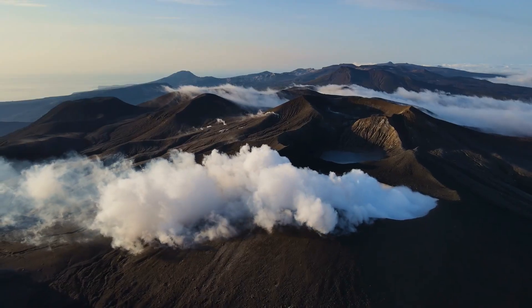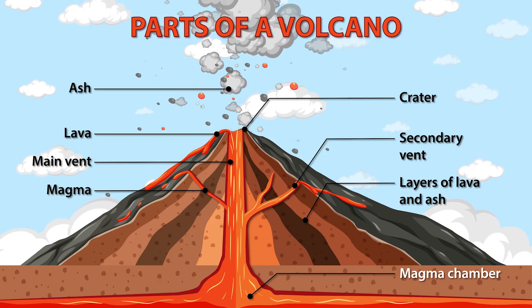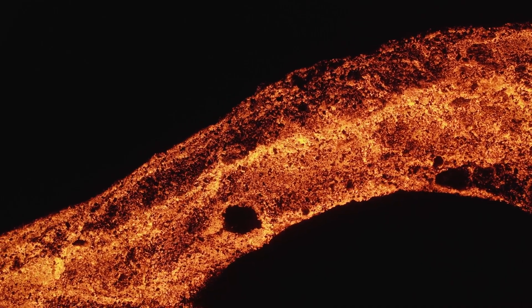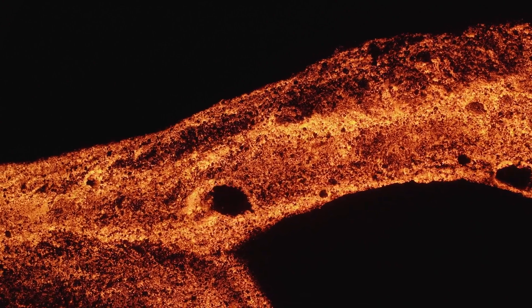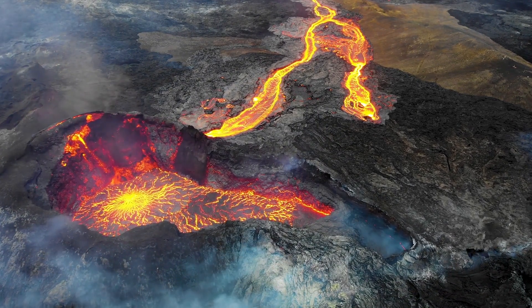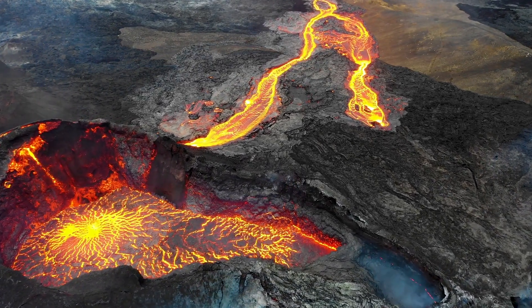As we peek inside a volcano, we encounter an intricate design, much like the layers of an onion. Right at the base is the magma chamber, a vast hidden reservoir of molten rock. From this chamber, magma ascends through the main vent, a pathway carved through the Earth's crust. At the surface of the volcano, where the main vent emerges, you'll find the crater — a scar from past eruptions. Sometimes magma finds another route through secondary vents, creating multiple outlets for an eruption.